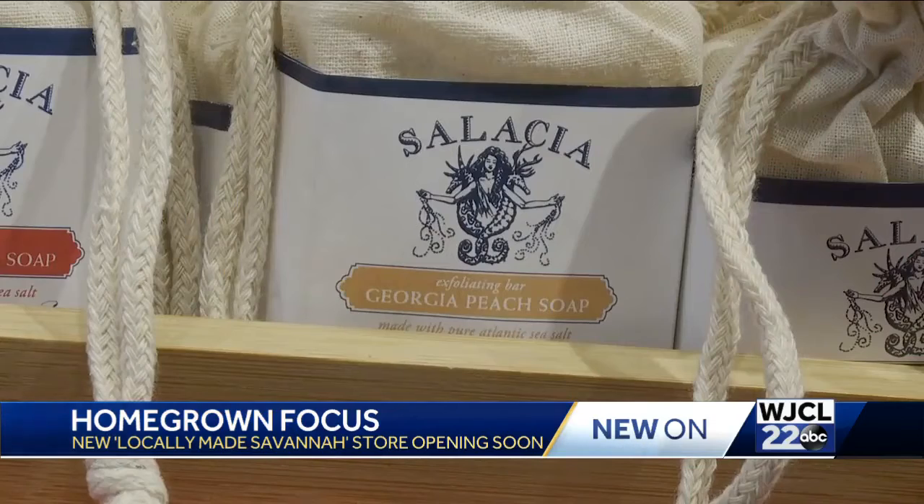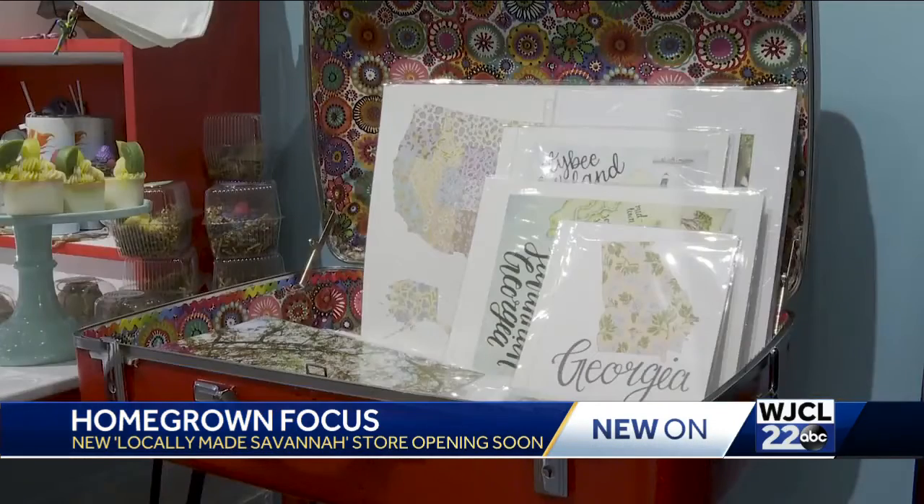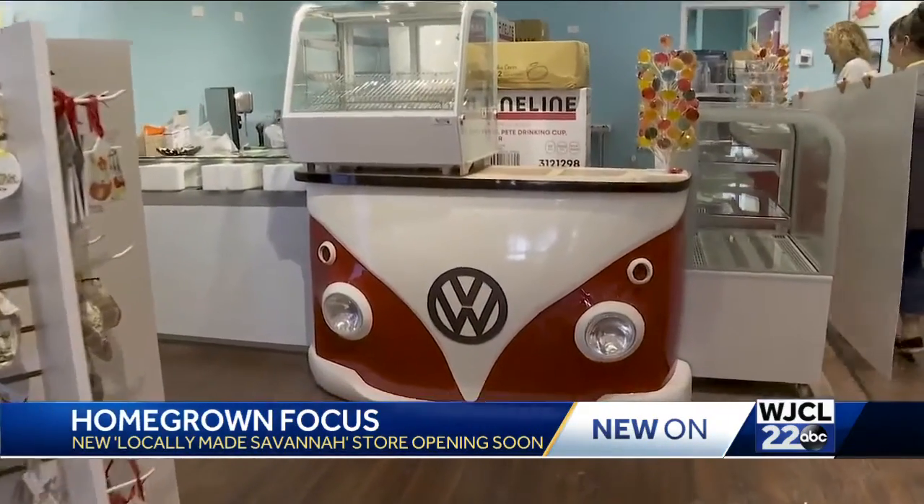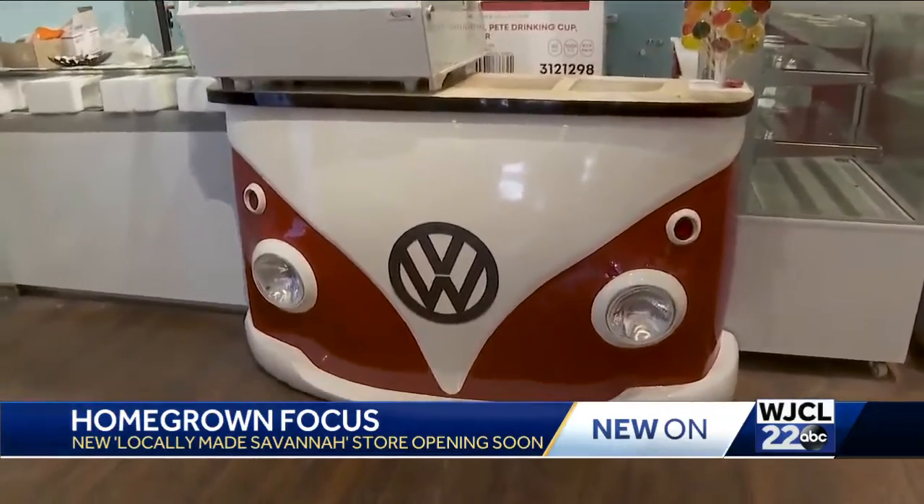Renty says the store features 150 local artists. The retro-themed shop has a little bit of everything, from clothing to jewelry, even an old-fashioned milkshake and soda bar. It's basically a monster shake — a regular milkshake that's going to be rolled in candy and have a locally made pastry put on top.